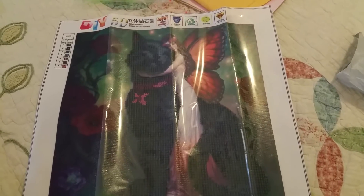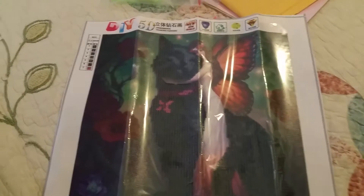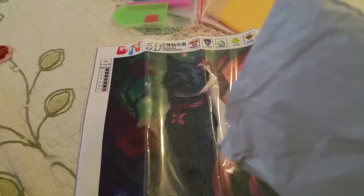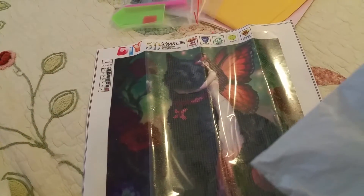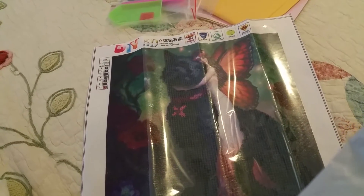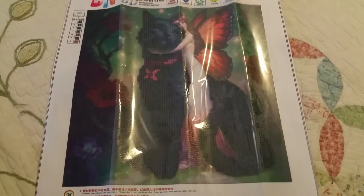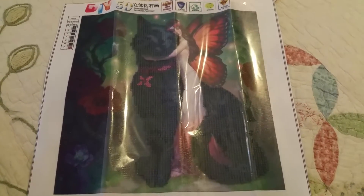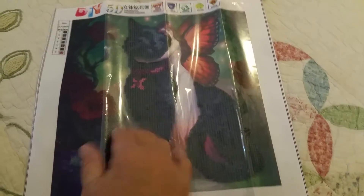I think it was like $2.50, so like $3.50 shipped. I can't remember if I bought it off eBay or Wish — I know I didn't get it off AliExpress — but I'm thinking it's probably eBay.